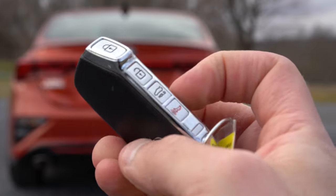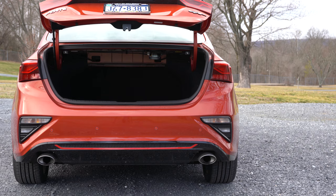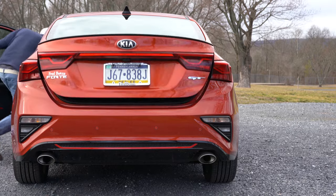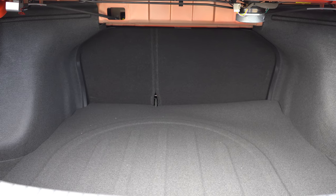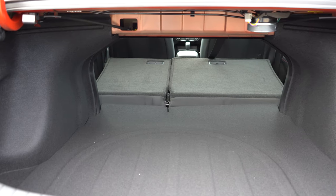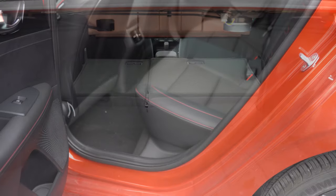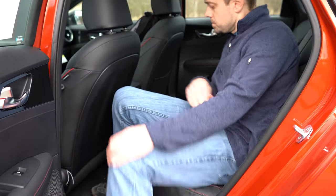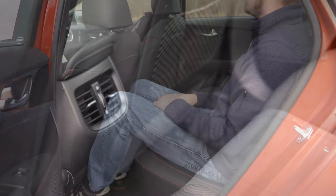To open the rear trunk, there's a button on the key fob, a button on the trunk itself, and a button on the driver's side floor — three different ways to open it. Cargo capacity comes in at 15.3 cubic feet, which is quite good for a compact car. There's also a 60/40 split rear seat for extra space. Rear legroom is 35.7 inches — even at six feet tall there's decent space. Rear passengers also get rear ventilation and a rear center armrest with cup holders.